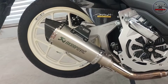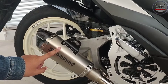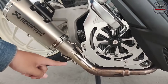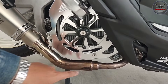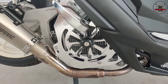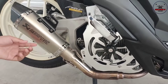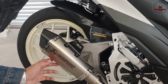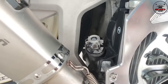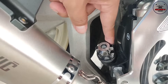Sir has an Akrapovic exhaust - the canister cost 2,600 and the pipe itself is 1,300, totaling around 3,800-3,500. The mounting looks clean. And the engine bolts here are 200 - also chrome.